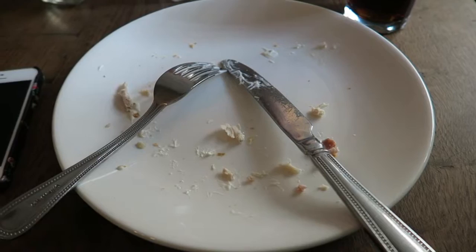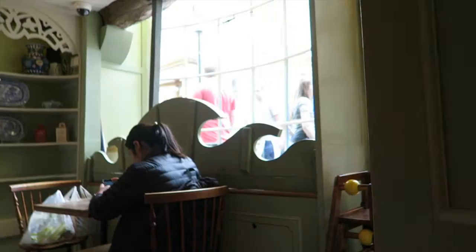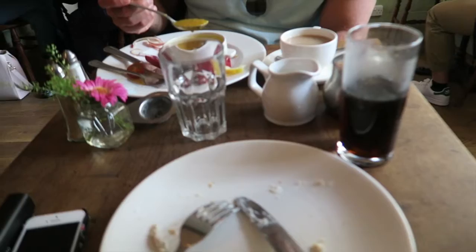Well, obviously I enjoyed my Sally Lund bun — nothing is left. And I think I'm about to get a dessert one that has cinnamon butter on it. How was yours? Very good. It's still really funny — people are coming. We enjoyed it. Dessert is coming.